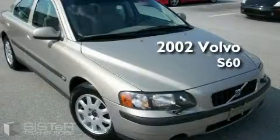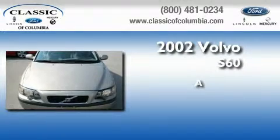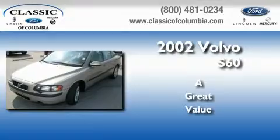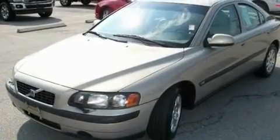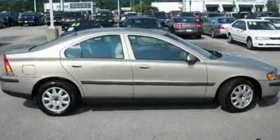This is a 2002 Volvo S60. With an EPA estimated rating of 28 miles per gallon on the highway, this vehicle helps leave money in your pocket where you want it.